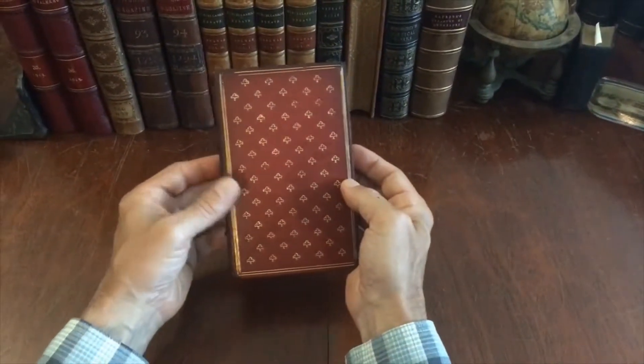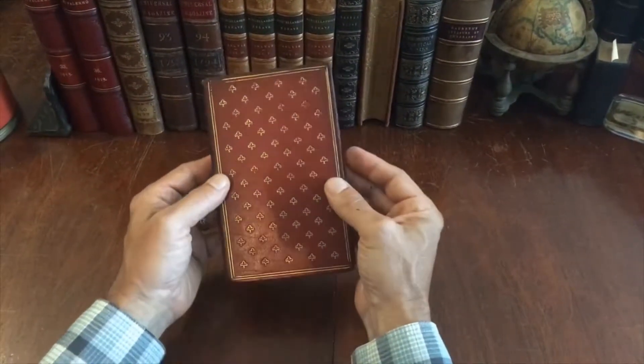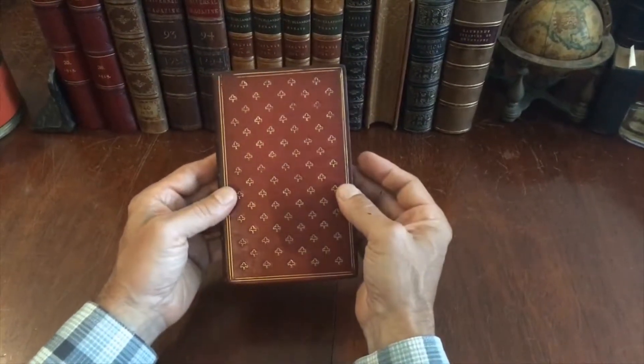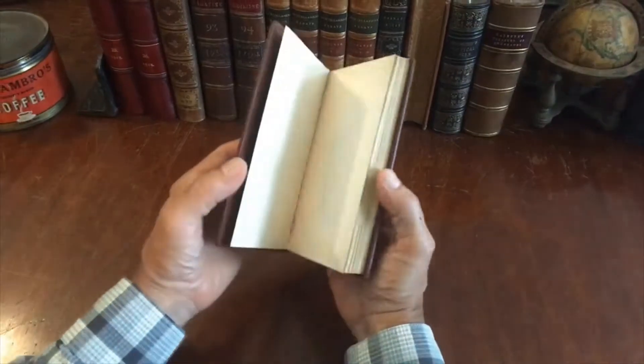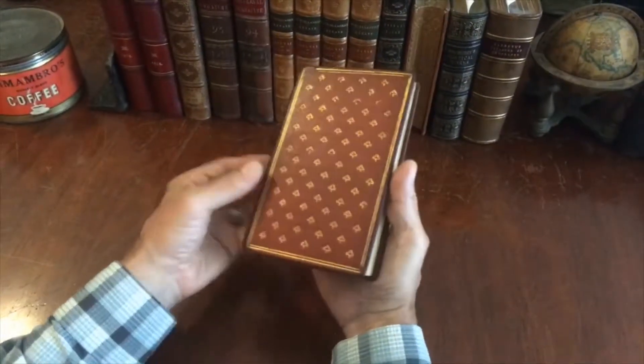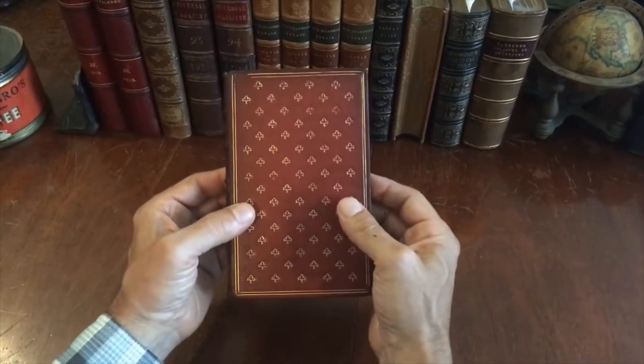The truth is this binding is probably more late 19th century. The imprint is from the 1830s, but I would be inclined to date this binding to probably more like the 1880s or 90s, possibly even as late as 1900.